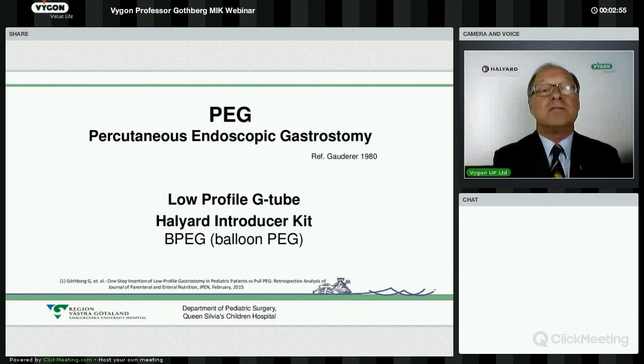When I changed to paediatric surgery and came to the Department of Pediatric Surgery in Gothenburg at the Queen Sylvia Children's Hospital, which belongs to Sahlgrenska University Hospital, I brought this technique with me. We started to use it on teenagers with mostly severe cerebral palsy and neurological impairment. From that time, we have gained good experience, and nowadays we use it mostly on babies.